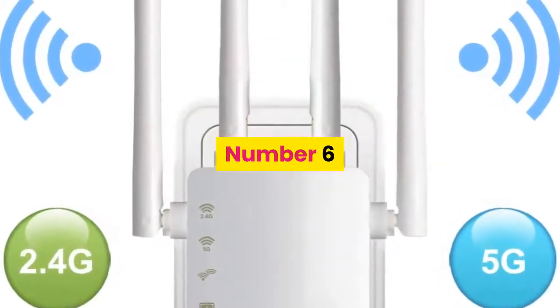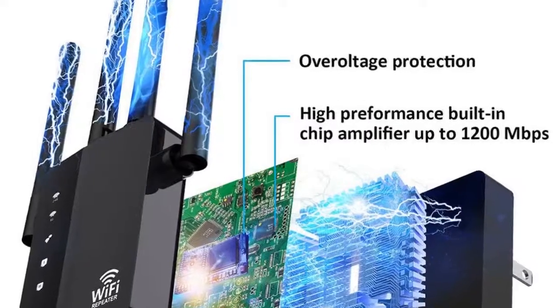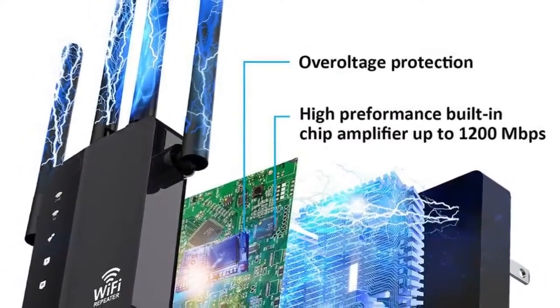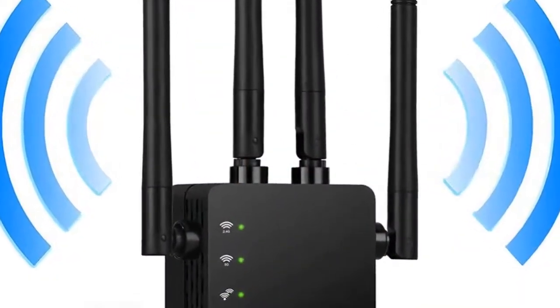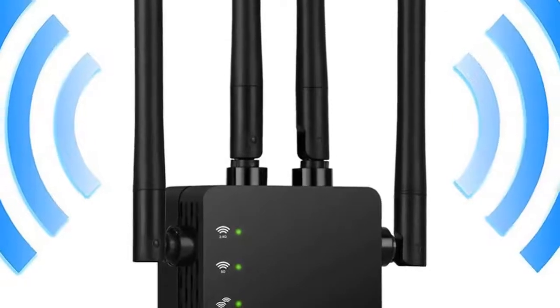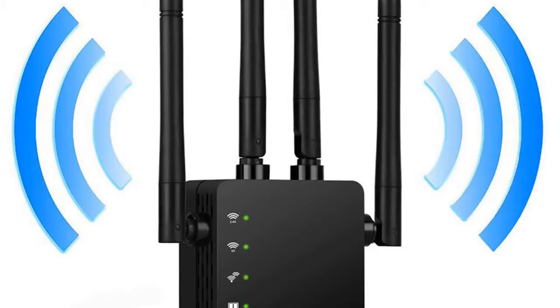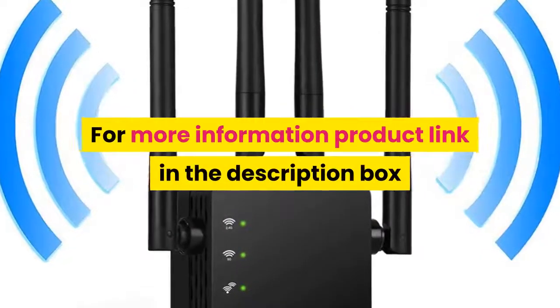Number 6: Brand name Comfast. Type: wireless. No USB interfaces. WDS not supported. Wireless standard: 802.11ac. Frequency bands: 5 GHz and 2.4 GHz. Wireless security: WEP, WPA, WPA2, WPA mixed, WPS. Ports: 2x Ethernet. For more information, product link is in the description box.